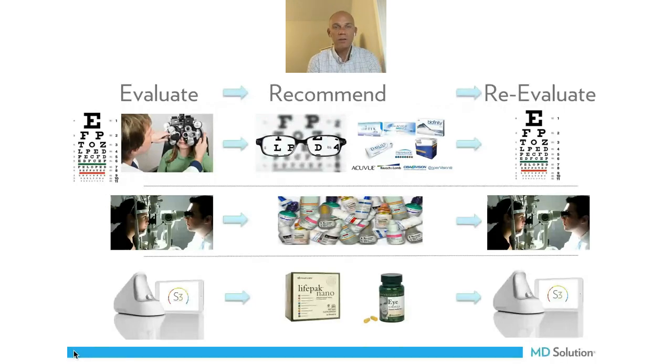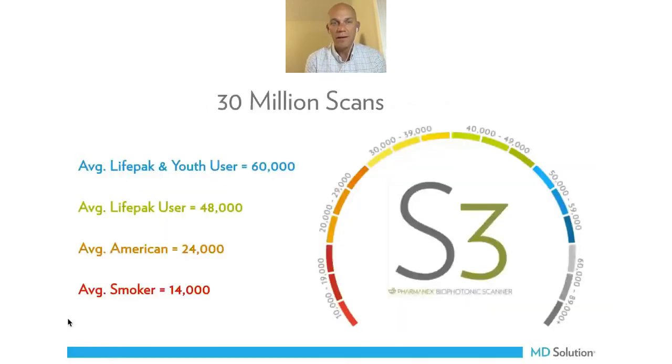We've done almost 30 million scans worldwide and seen how these numbers change based on lifestyle. Smokers tend to score very poorly because they're generating free radicals on a regular basis, churning through nutrients at a fast pace. The average American is kind of a D on the nutritional scale — eating about two servings of fruits and vegetables a day. But with a really good product, they're going to score in the good zone, around 48, that green zone.